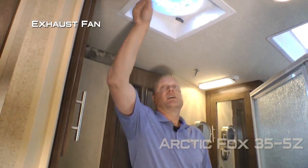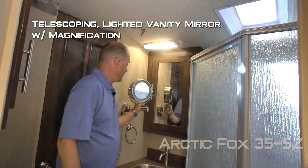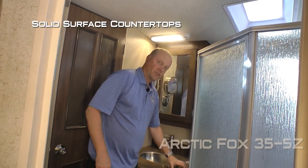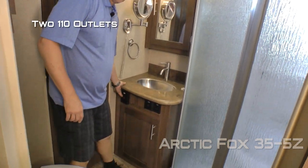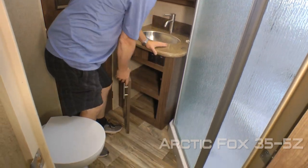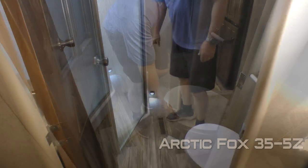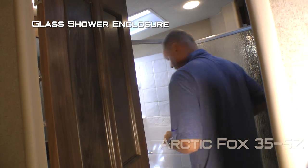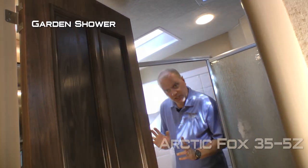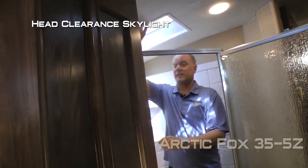Your side aisle bathroom features dual entry points, exhaust fan, mirrored medicine cabinet, telescoping lighted vanity mirror with magnification, solid surface countertops with backsplash, stainless steel undermounted sink, two 110 outlets and storage below the sink, additional mirrored medicine cabinet, porcelain bowl toilet, convenience light, and behind the glass shower enclosure you'll find a garden shower with slider bar handheld shower sprayer and head clearance skylight.